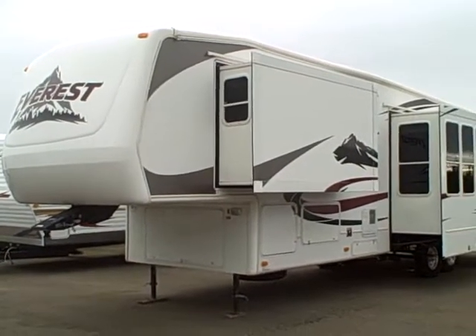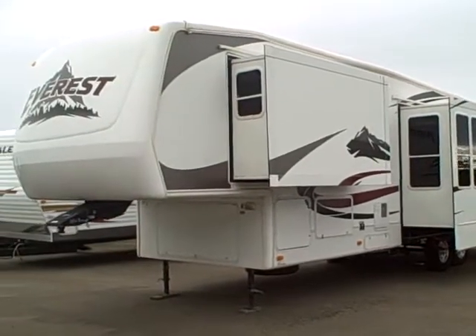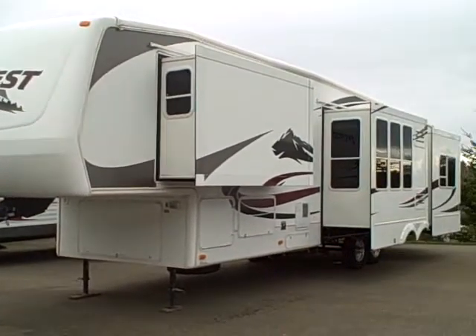Hi, this is Bob with Gibbs RV. A little blustery on the coast today. We are looking at a 2005 Everest by Keystone.